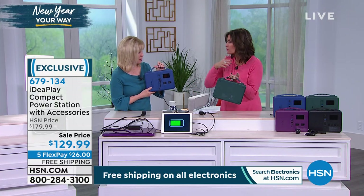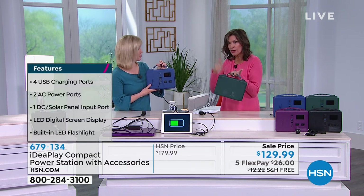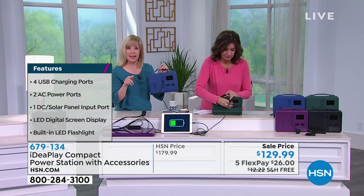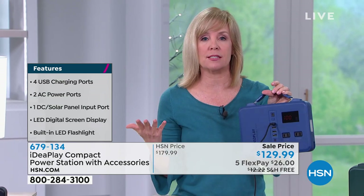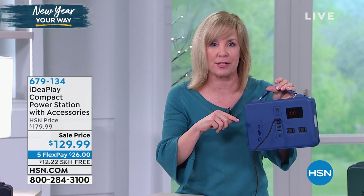This will be great whether it's for your emergency kit or to keep in your car. When you need it, it's going to be there for you. You can use it every day charging your phone, your tablet, your laptop, or in those emergency situations when you lose power. The first thing when you lose power, your WiFi goes — so you can actually plug your router into this.